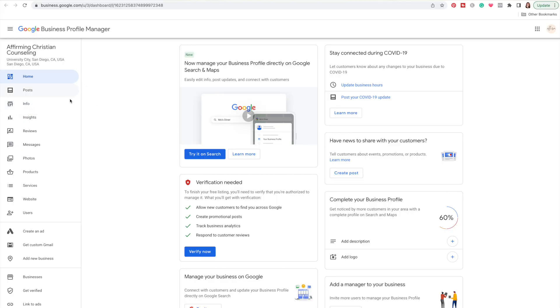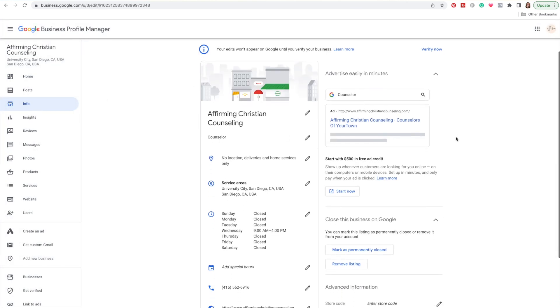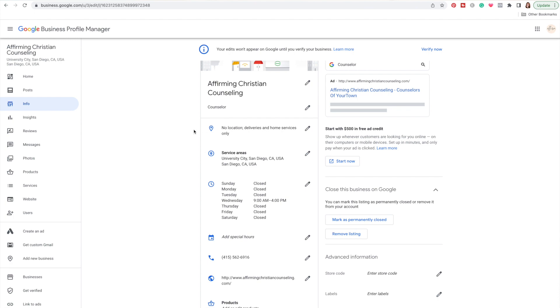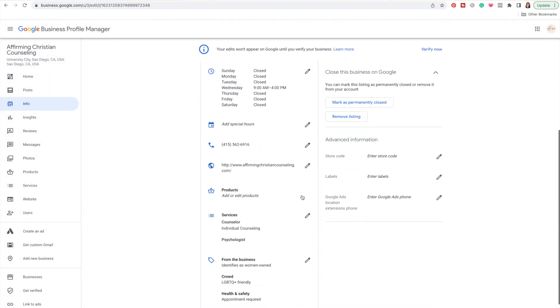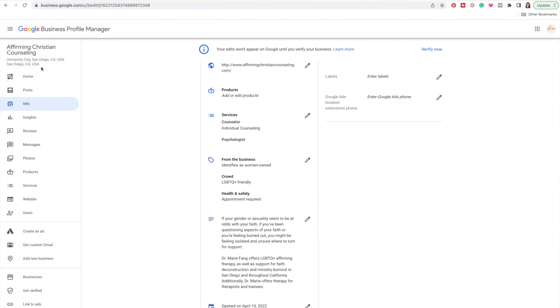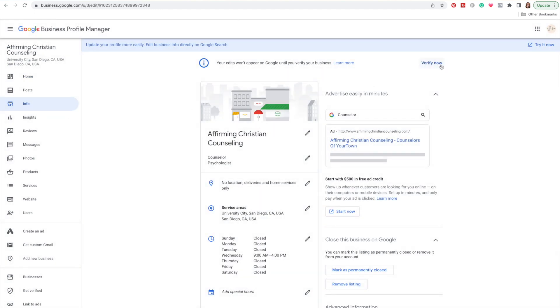Once you've set up the initial skeleton, go to your Info tab — this is the place where you want to add absolutely as much information as you possibly can. I'm going to plug in all of the work I already did from the workbook. Now that we've got everything all set up, you can see I've filled out all there is to fill out here and I've already added some photos. When you go to the home screen of your dashboard, it's prompting you to verify, and on any other tab it will also tell you to verify your page — so now's a good time to do that.